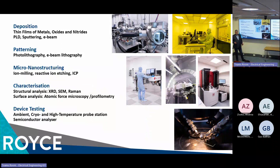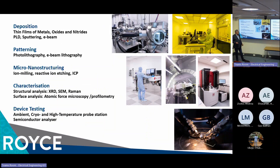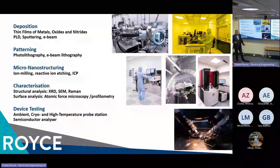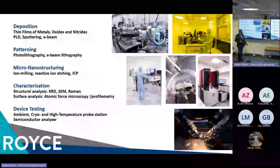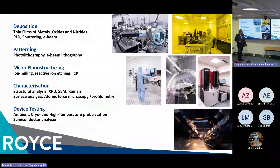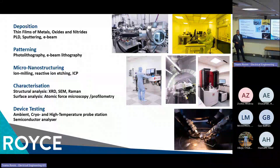We have pulsed laser deposition, sputtering, even evaporation, and a lot of facilities for micro and nano-structuring. We have ion milling machines, e-beam, photolithography, inductively coupled plasma, all the facilities for characterization — x-ray diffraction, SEM, Raman, for surface analysis, profilometry, and a lot of equipment for electrical testing.